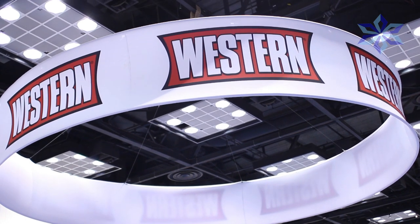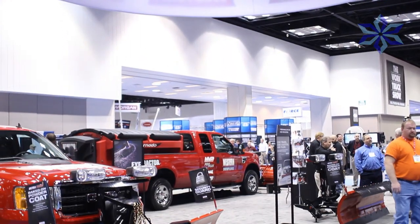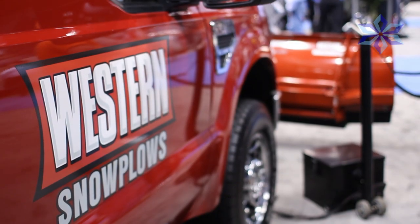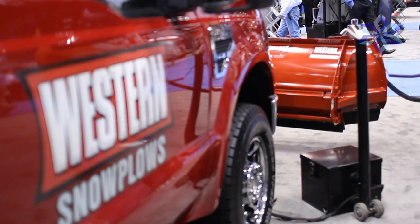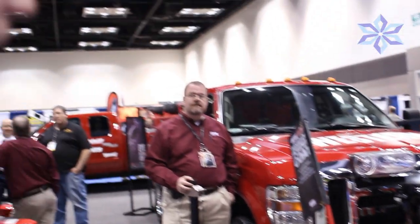The product that we have here today we want to talk about is our wide-out plow. This is actually our fifth season with the wide-out plow. Some of the state-of-the-art things that we're seeing as things evolve in the snow and ice equipment is the capability to carry snow.